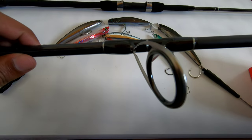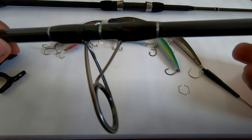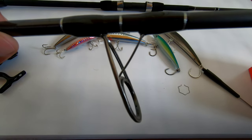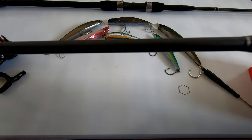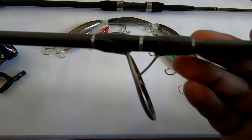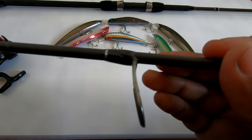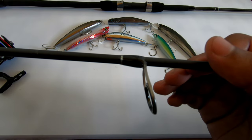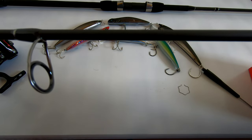The guides aren't any name-brand guides — I think Tsunami made them — but they're of good quality, very sturdy, as you can see. I haven't had any problem with this rod. It casts lures in the range of three-quarter ounce to one-and-a-half ounce with no problem.